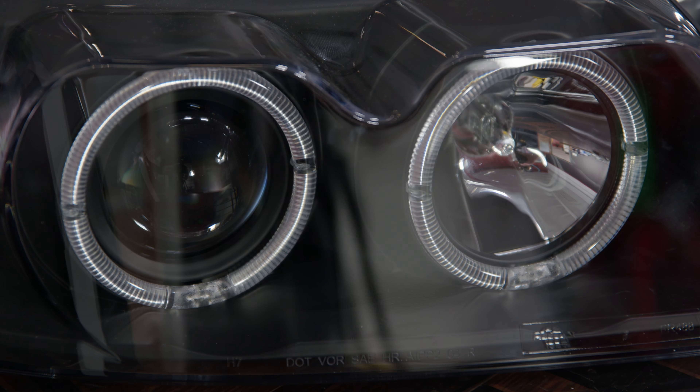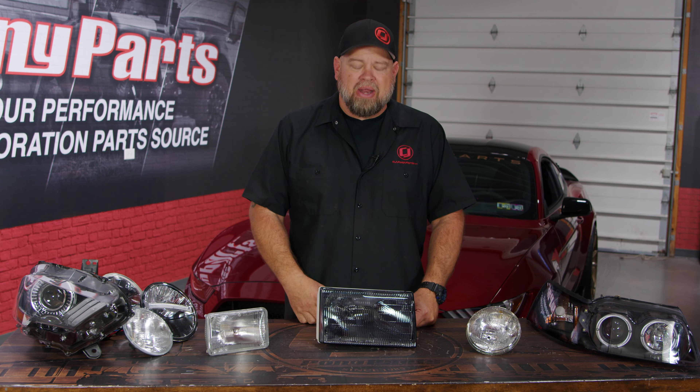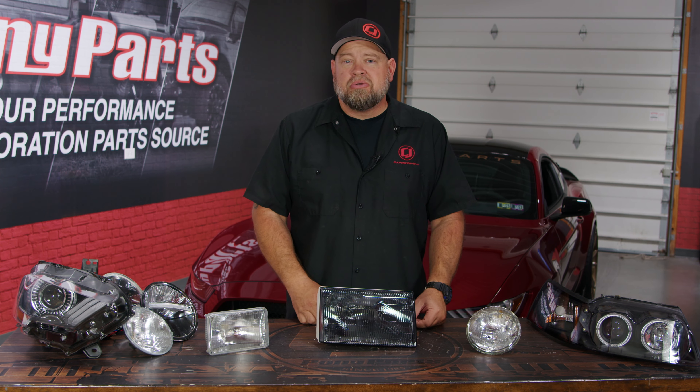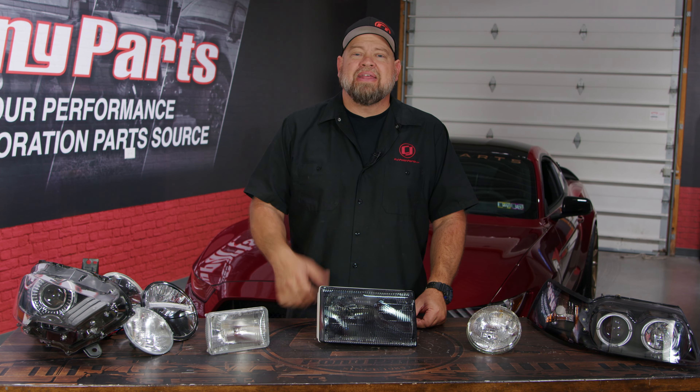With the introduction of composite housing, you could style the vehicle and make the headlights look how you wanted to, but it also allowed for more headlight upgrades. Most of these are going to use a halogen bulb, which was used from the sixties and is still used today, but there are different headlight bulbs available.